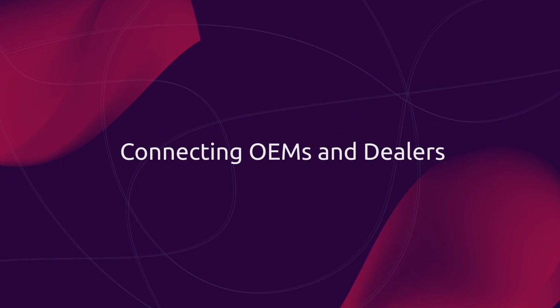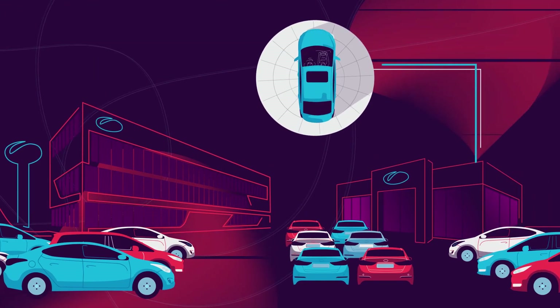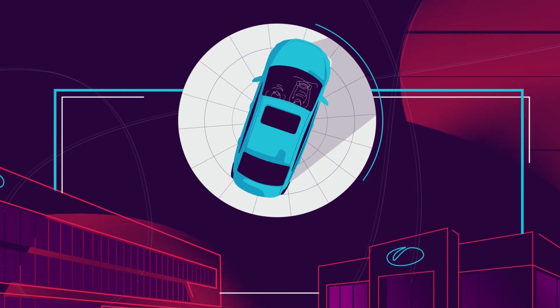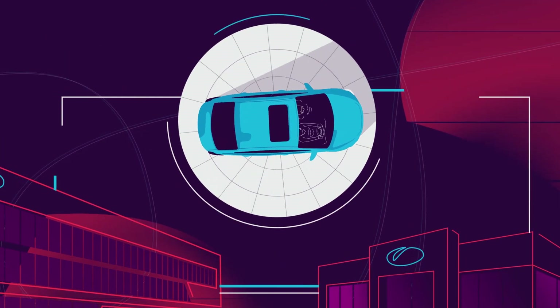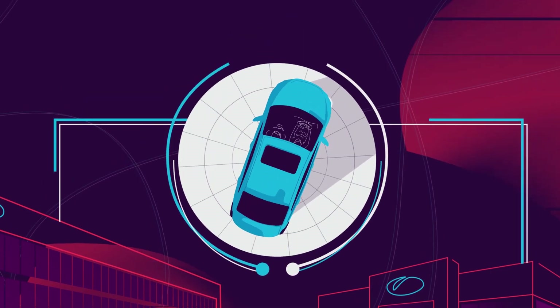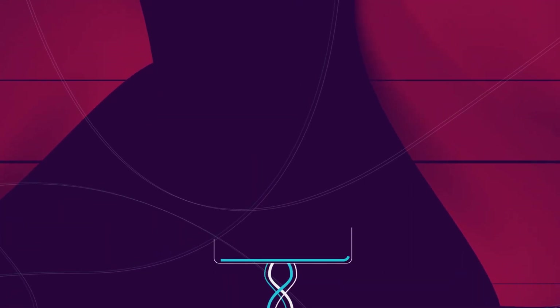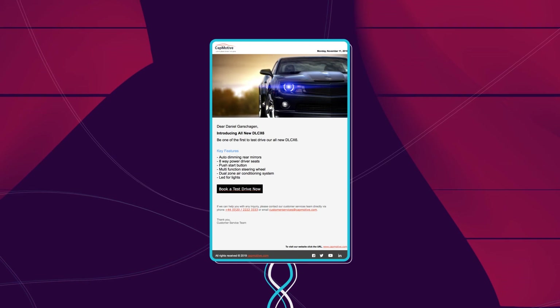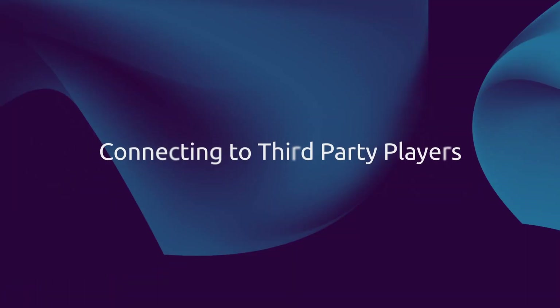By connecting through Customer Engine, OEMs and dealers share data to create a 360-degree view of the customer — with data protection and competition rules in mind — enabling jointly run personalized marketing and boosting sales through seamless lead and opportunity management.